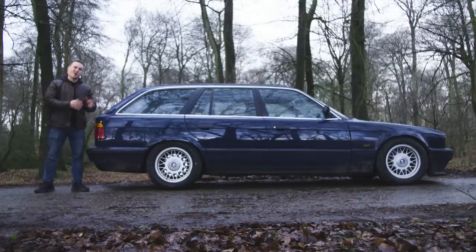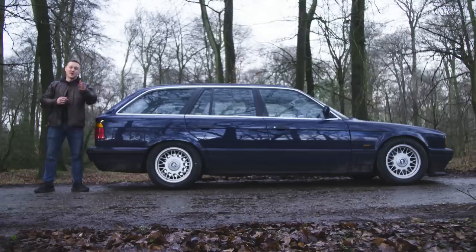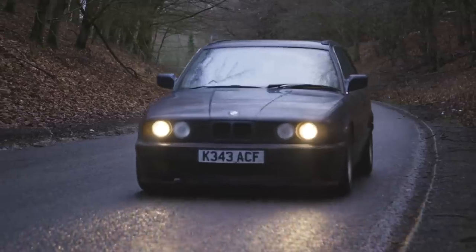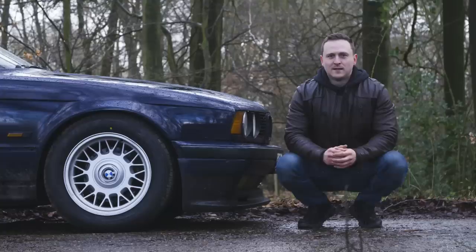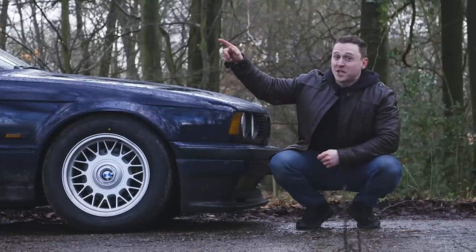Despite all the work that still needs to be done on my E34, I really like it. It's a left-field load lugger with loads of charm and bags of potential. Make sure you guys follow me on Instagram for build updates.